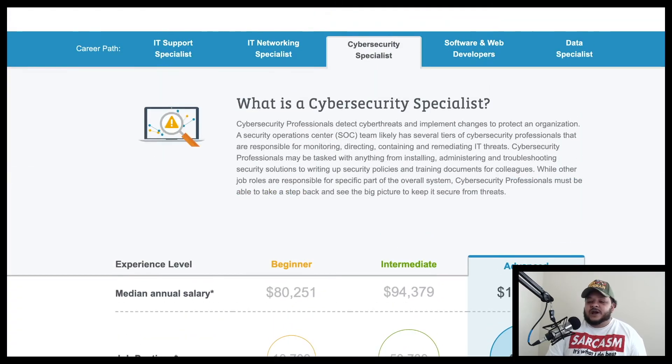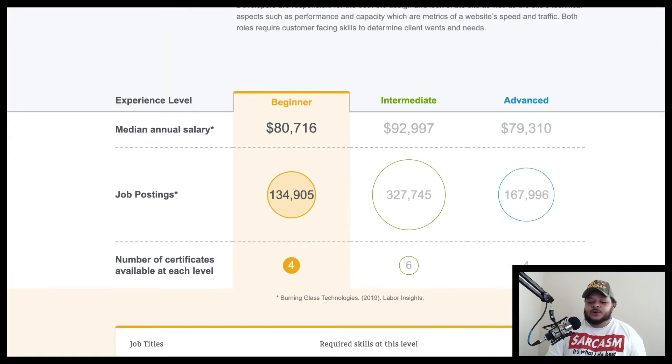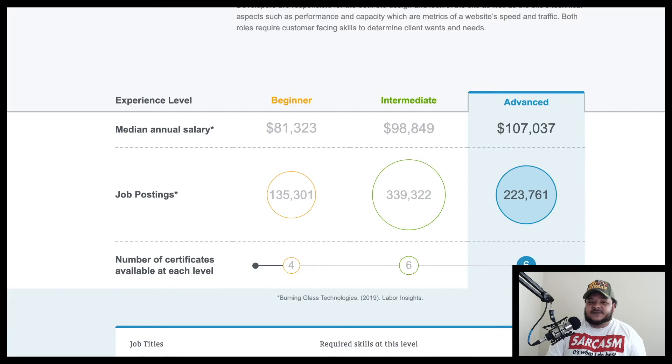For software and web developers, the beginner median annual salary is around $81,000 with about 135,000 job postings and about four certs. Intermediate is around $98,000 with about 339,000 job postings and about six certs. Advanced is around $107,000 median annual salary with 223,000 job postings and about six certifications.